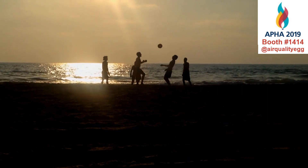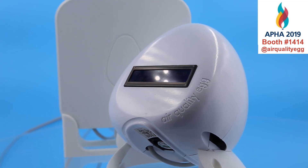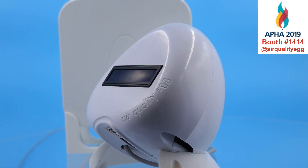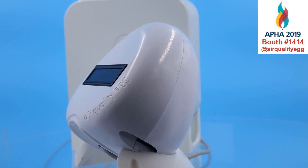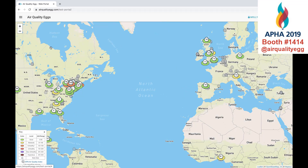Understand the quality of the air you and your students breathe with the Air Quality Egg Sensor Suite. It puts the power of information into your hands and your students' minds. Collect air quality data in real-time and share it with thousands of student collaborators and scientists around the globe.